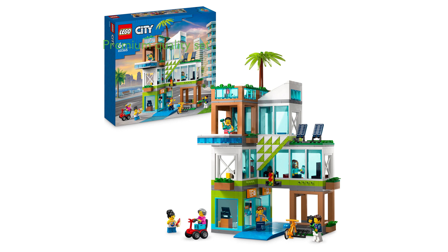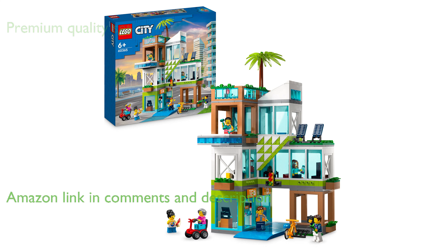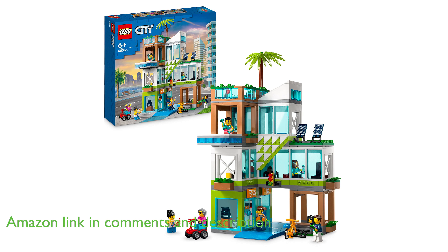The LEGO 60ZO365 City Apartment Building is a premium quality building toy set, perfect for children aged 6 and older, offering a range of combinable room modules to encourage imaginative play.